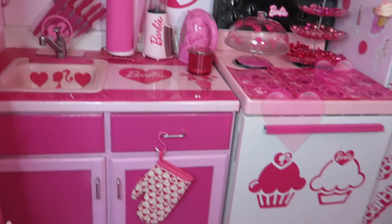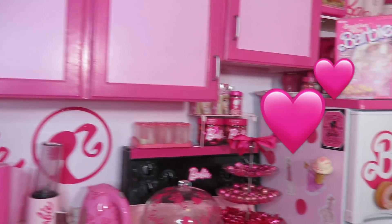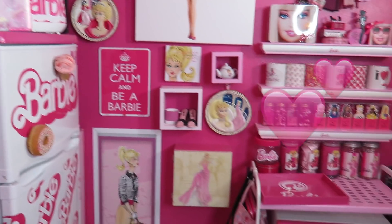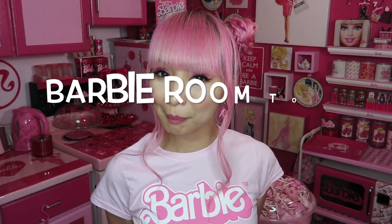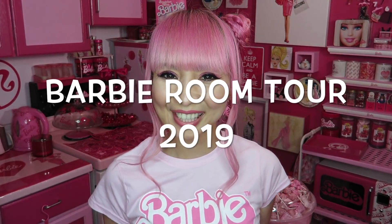Every single thing you see in this area is Barbie. Hi Barbie dolls, I'm a sister Barbie lover in West Hollywood. Thank you so much for my video today — I'm doing my Barbie apartment room tour 2019.